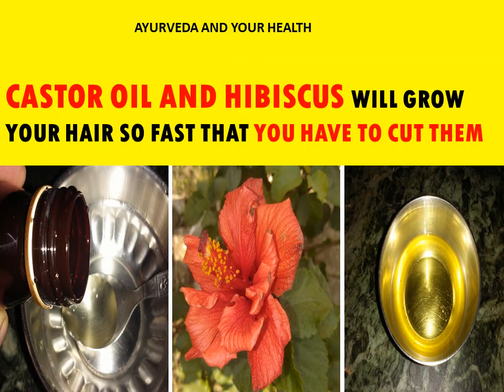Welcome to my channel Ayurveda and your health. In this video I will tell you about castor oil and hibiscus. They will help you in growing your hair so fast that you have to go for a haircut again and again. So if you want your hair to grow long very fast, watch my video till the end and don't forget to like and share it so that others can also have long hair.